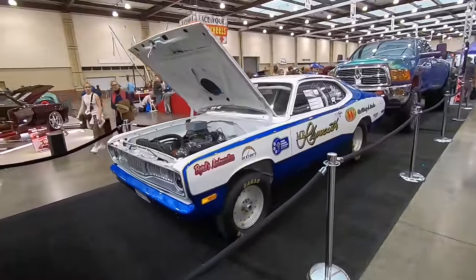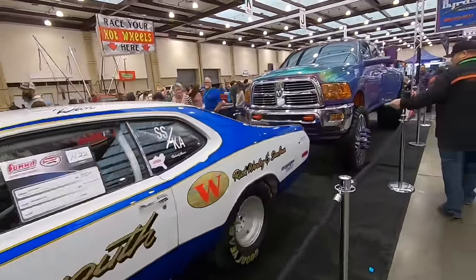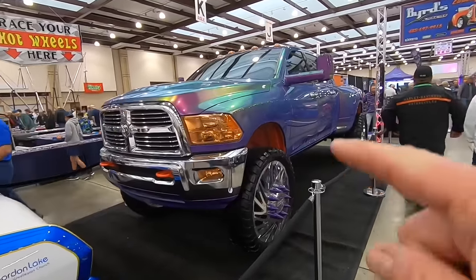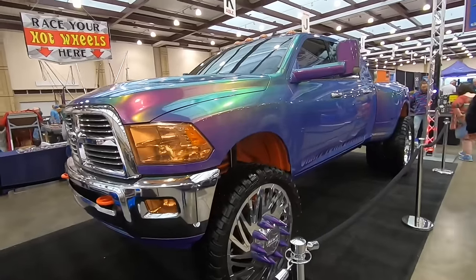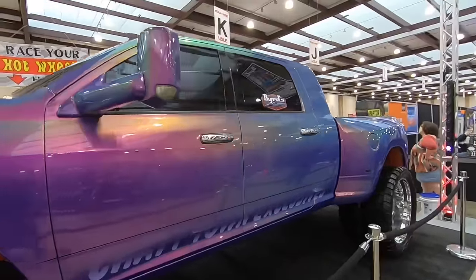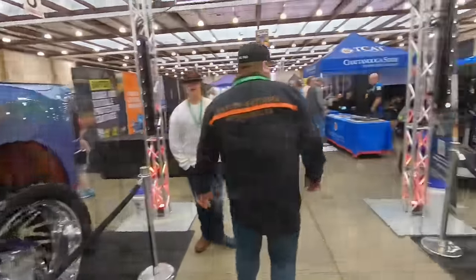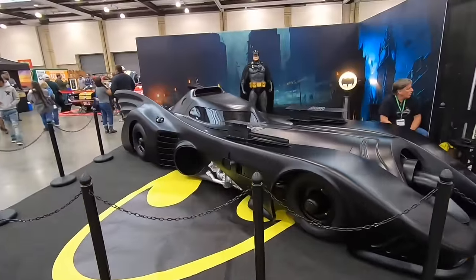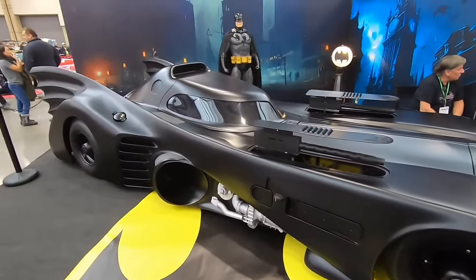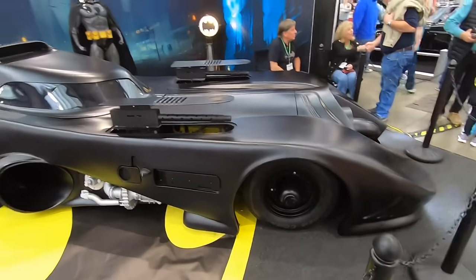There are several full-blown race cars here today. In contrast, this is not my thing right here, but like I said there's a little something for everybody, and you have to admit this thing would make an impression rolling down the road. Over here we got a Batman car — this was never my favorite Batman car. Let me know which one was your favorite down in the comments below.